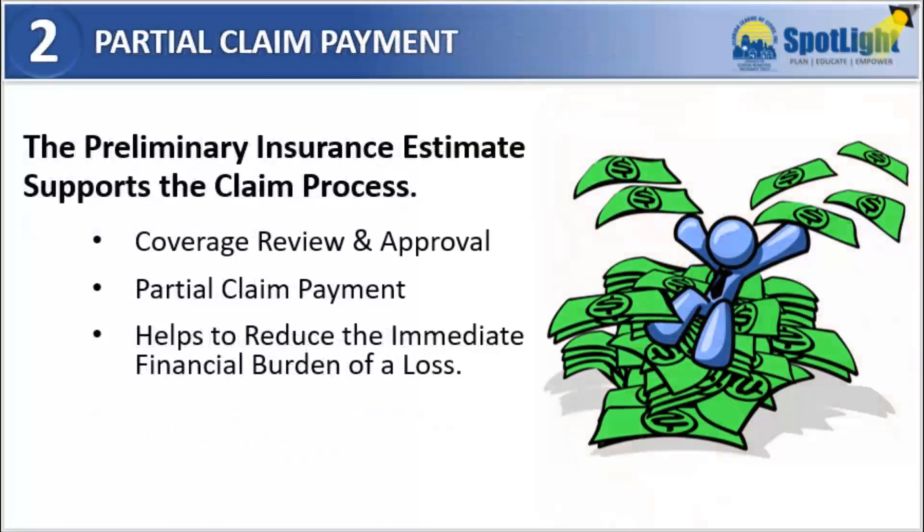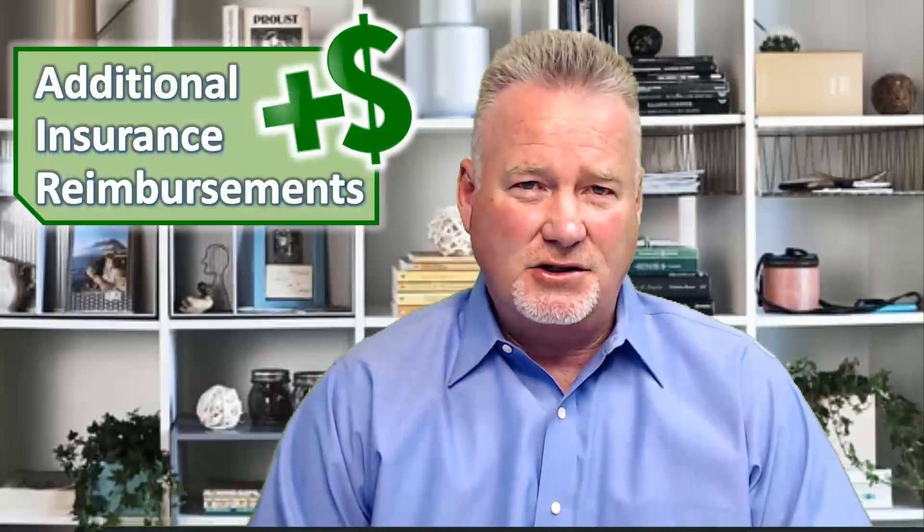Second, the preliminary insurance estimate will be used in support of your claim in order to release an initial partial payment. The intent with the upfront payment is to help lessen the immediate financial burden that the ongoing recovery efforts can have on your organization. The first payment is generally only a partial payment based on the repairs identified by the independent field adjuster. There is a good chance that additional insurance reimbursements may become available once you've completed your actual repairs and the overall claim review.